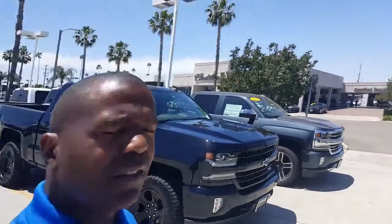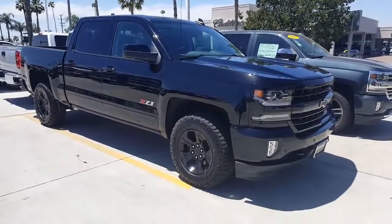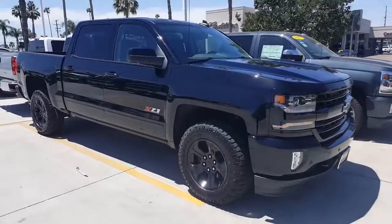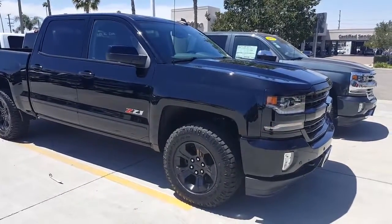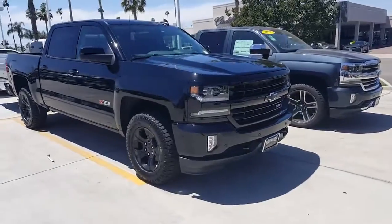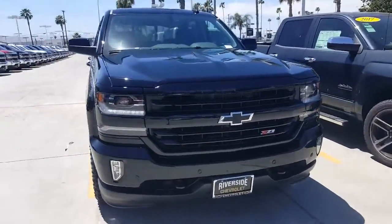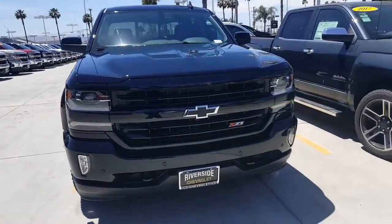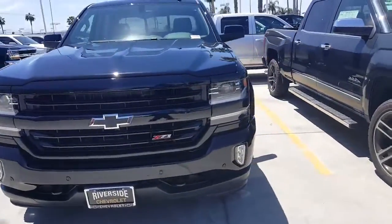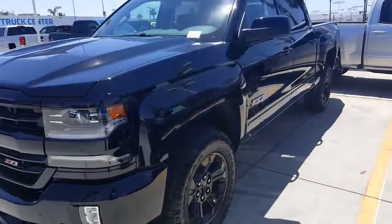Hi folks, Will Patterson with Riverside Chevrolet again. Take a look at this beautiful 1500 Silverado Z71 Midnight Edition with the automatic starter — blacked out. See the LED daytime running lamps there, it's gorgeous. It's got the 2LZ package on it.